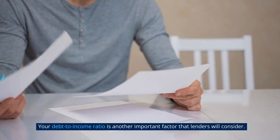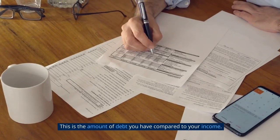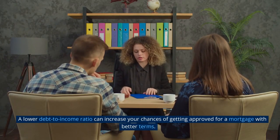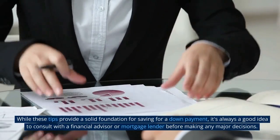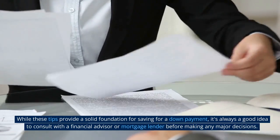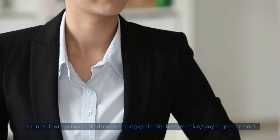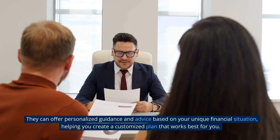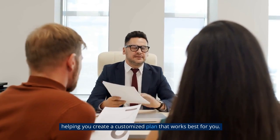Your debt-to-income ratio is another important factor that lenders will consider. This is the amount of debt you have compared to your income. A lower debt-to-income ratio can increase your chances of getting approved for a mortgage with better terms. While these tips provide a solid foundation for saving for a down payment, it's always a good idea to consult with a financial advisor or mortgage lender before making any major decisions. They can offer personalized guidance and advice based on your unique financial situation, helping you create a customized plan that works best for you.